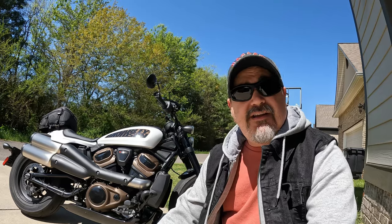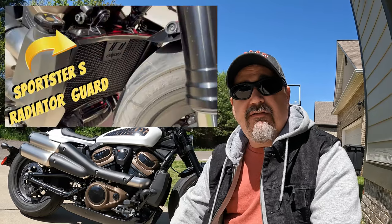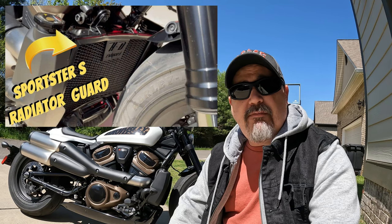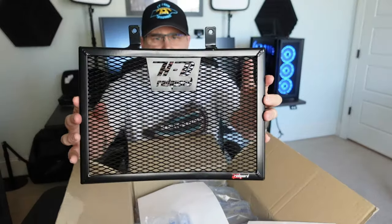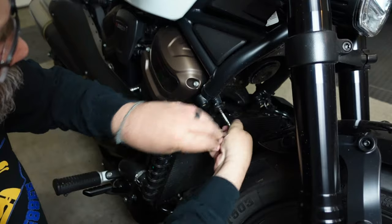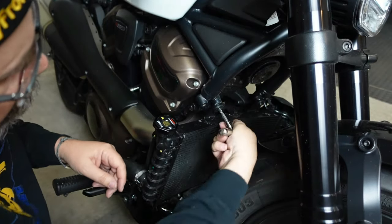I've got a radiator guard to give away. Radguard was good enough to send me another and wanted me to have the opportunity to give it away to my audience. If you don't know anything about Radguard, there are a couple of things I want to let you know. First of all, you probably need to go check out this video — I'll put a card up here. That other video I did for Radguard was an unboxing and an install of the radiator guard on the Sportster S.